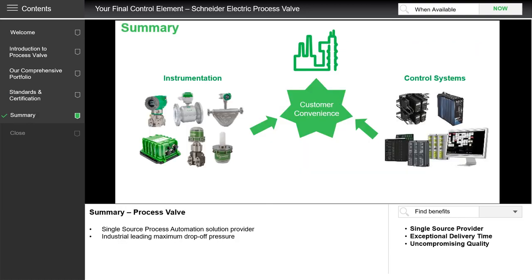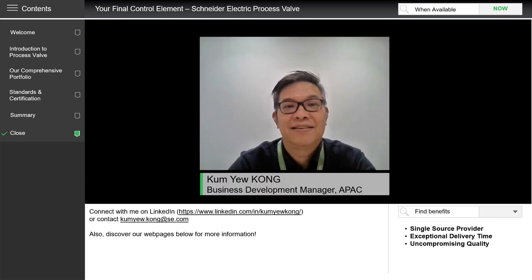Schneider Electric Process Automation aims to be your preferred digital partner and single source provider for automation, software and project execution. Together, our system solutions such as Foxboro DCS and Triconex safety systems, as well as intelligent measurement and instrumentation technologies — which include our process valve portfolio — will make plants safe, smart and reliable. We hope you have learned something new today. Please do not hesitate to approach me for any queries on process valves. Schneider Electric is always here for you and to meet your needs. Thank you.